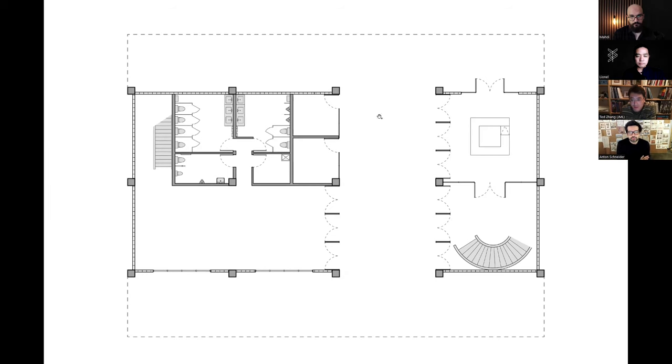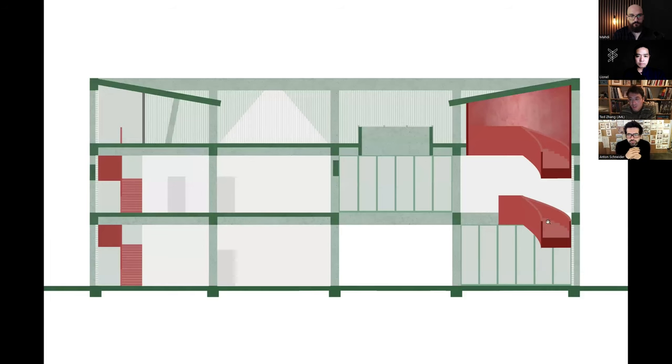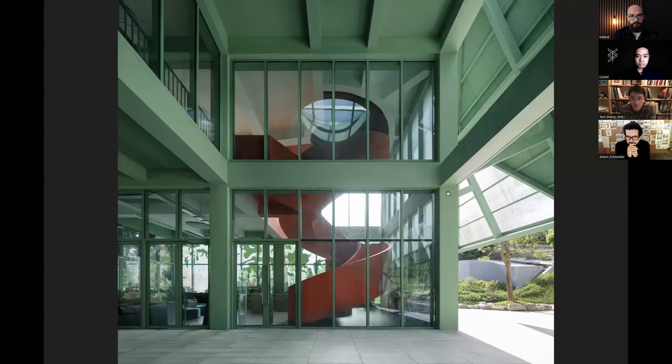On the second floor plan, two stairs bring people up. Both stairs can also bring people up to the roof garden. The sculptural spiral stairs sit beside this double-height space, so it's very clear where you can go.